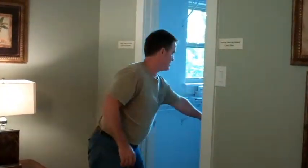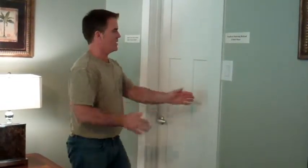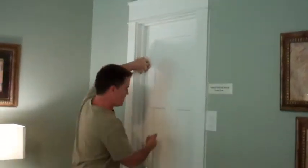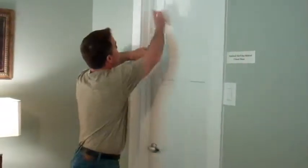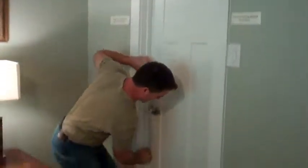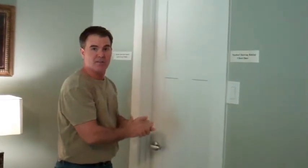Now let's take a look at the same door, or a different door, on the non-hinged side. We're looking at the non-hinged side of a single swing door — let's see how it closes. One thing you want to notice is that you have what's called door stops around this non-hinged side. It's basically exactly what it says — it's where the door stops. It's a piece of trim where the door stops to. Is the door coming tight to that door stop all the way up and down? It should be if it's set properly.